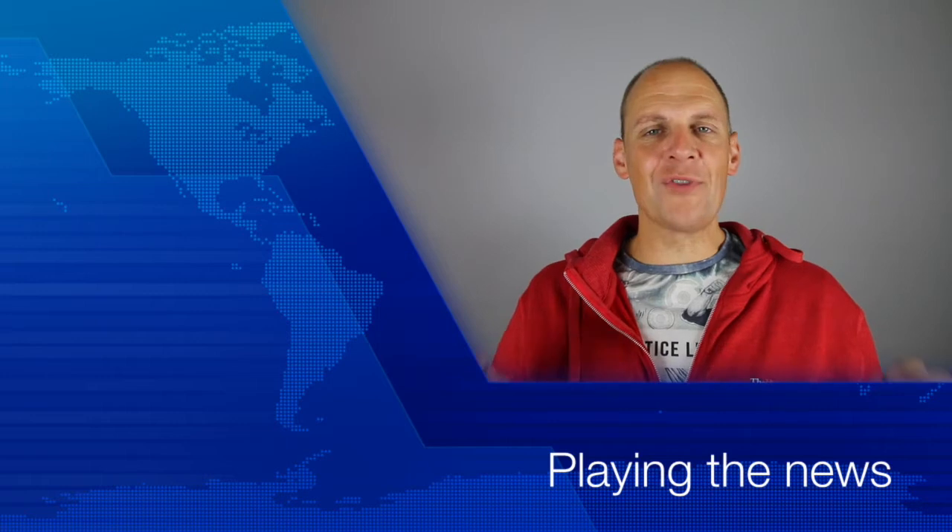Hi everyone. I hope you all had a great summer. I know I did — great summer vacation and an amazing, incredible Gen Con experience.